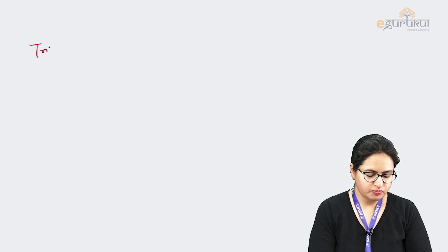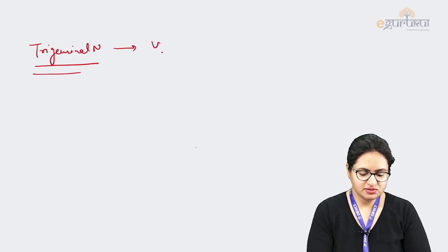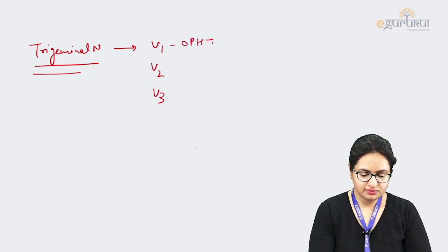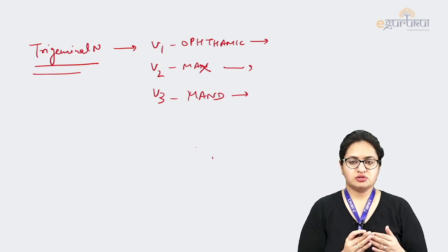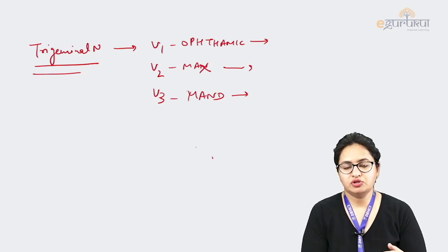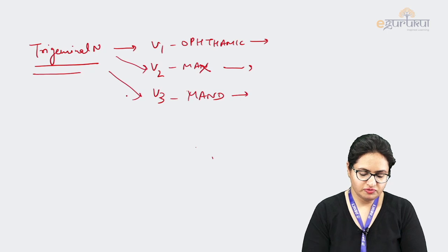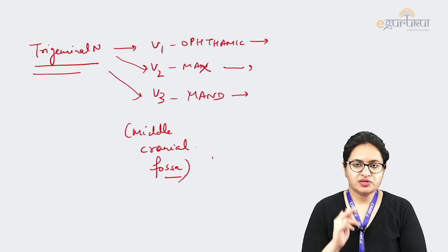The trigeminal nerve gives off three divisions: ophthalmic, maxillary, and mandibular. These divisions are given off in the cranial cavity within the middle cranial fossa. The trigeminal ganglia is present at the apex of the petrous part of the temporal bone, and from the convex surface of this ganglia the three divisions arise. After being given off, all three nerves pass through different foramina to come towards the face.